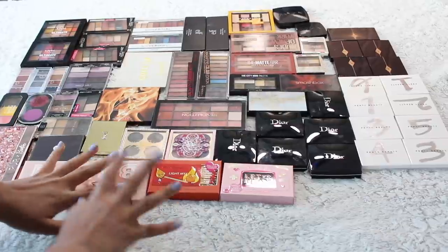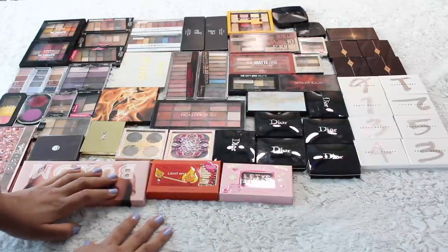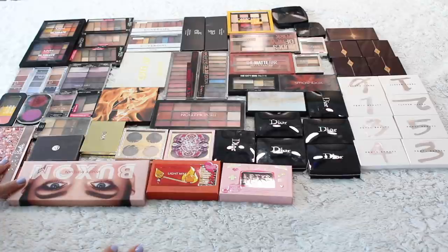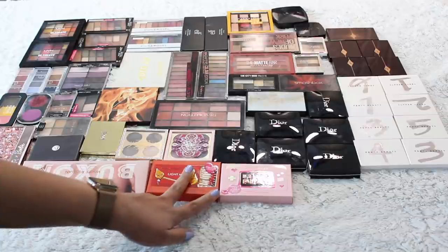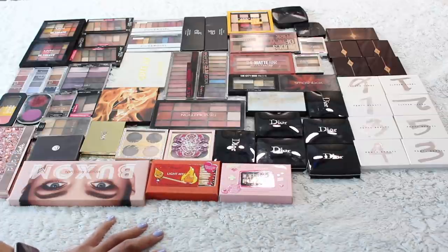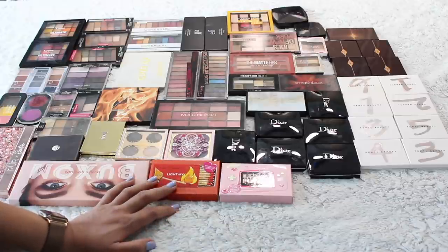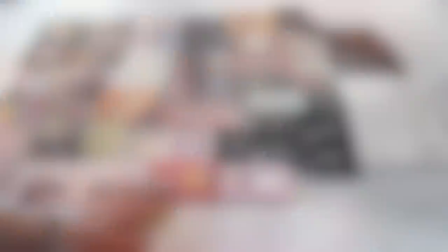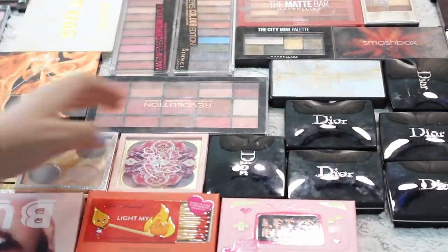Here is the full collection of palettes. There's about 64-65 palettes here. I've got two bigger ones that I forgot to include in my bigger palette declutter along with two brand new ones that I just came across in my drawer. So let's go ahead and dig into this because I really don't use my little palettes very much so I really should get rid of quite a few. Why don't we start off with the Dior palettes?